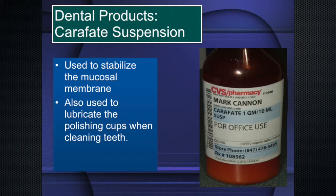Sucralfate is a sucrose sulfate aluminum complex — it binds the mucosa, creates a physical barrier, and also increases prostaglandin E2 and epidermal growth factor, helping with healing. There's no large study with 50 EB patients with or without Carafate, but in my hands it works very well.